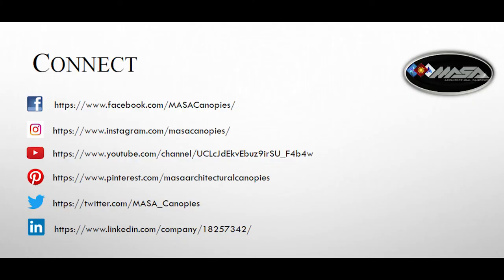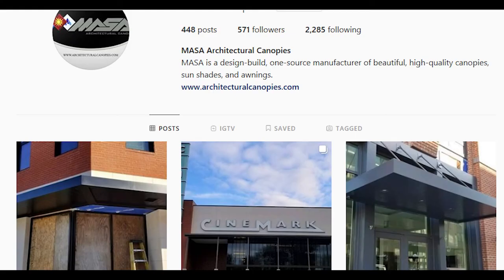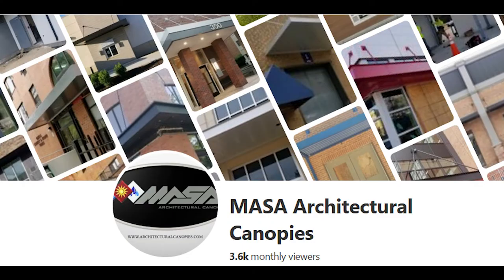Additionally, if you like social media and that's where you usually get your information or pictures, chances are we are somewhere out there on your favorite social media site, including Facebook, Instagram, YouTube, Pinterest, Twitter, and LinkedIn.